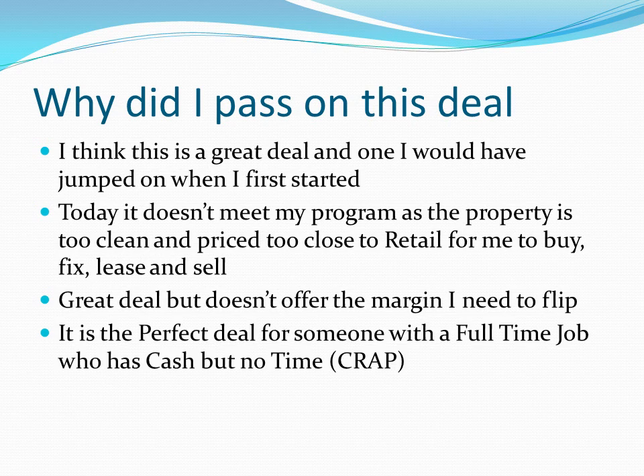However, I think it's a perfect opportunity for somebody with a full-time job. They can go in, use their cash, get the discount because they have cash, raise rents, then refi out and likely get most if not all of their cash back during the refinance. And I like helping people where I can.